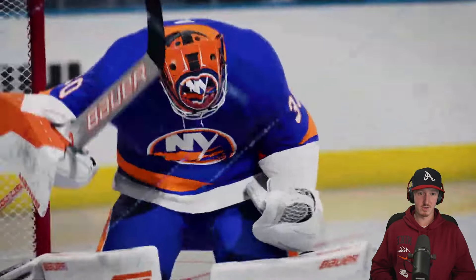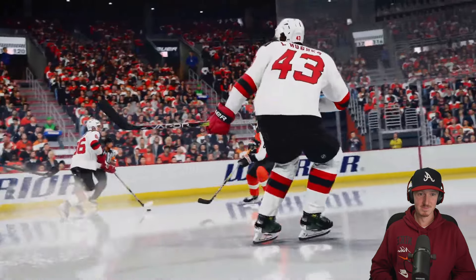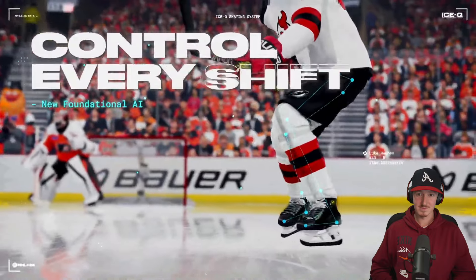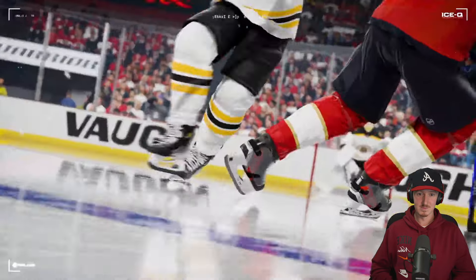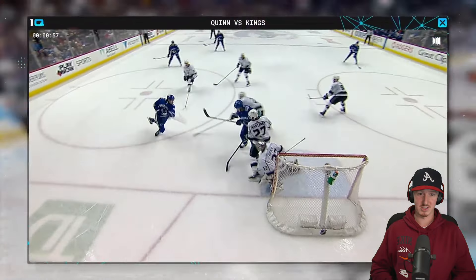Right off the rip here, it seems like skating is better this year. That was a must for the game, if I'm being honest. I actually really like those Utah jerseys — they look really clean.